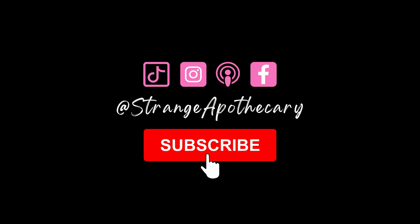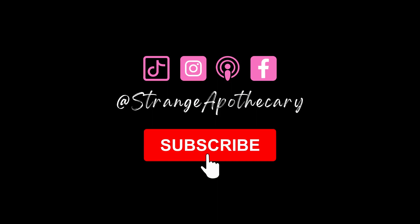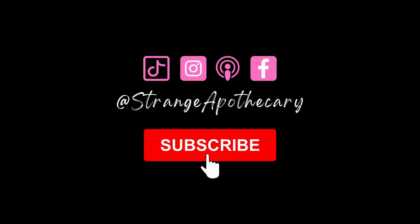Thanks for joining us on today's episode. We hope you learned something new. Please like, subscribe and ding the bell so you don't miss future uploads. We'll see you next time.